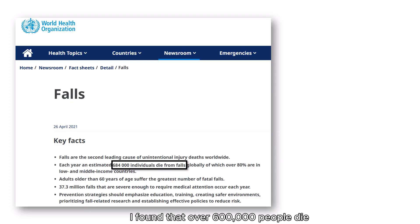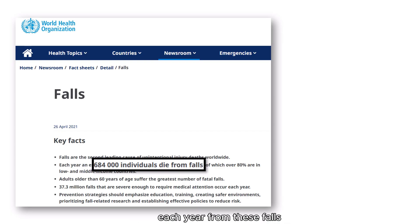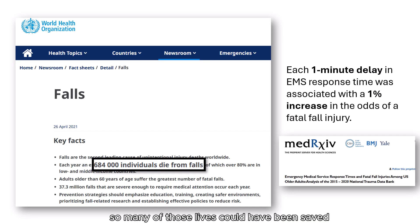After doing some research I found that over 600,000 people die each year from these falls. So many of those lives could have been saved if help came a little sooner.